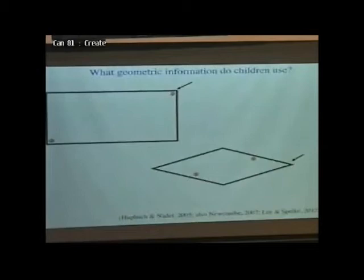Staying with children but going on to other questions, we can ask what aspects of geometrical information do children use. We did see two different ways in which you could describe these rooms that children and rats were reorienting themselves in. One, you could describe them in terms of length and distance — you could say the children are learning that their favorite toy is hidden in a corner that's got a long wall on the left.